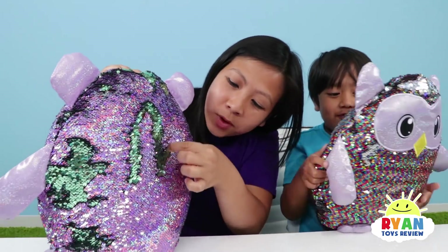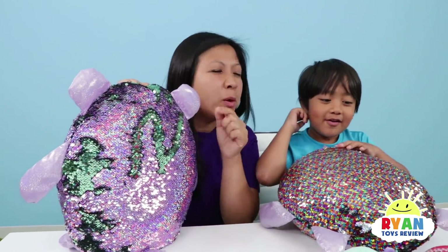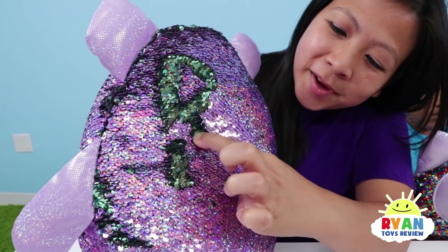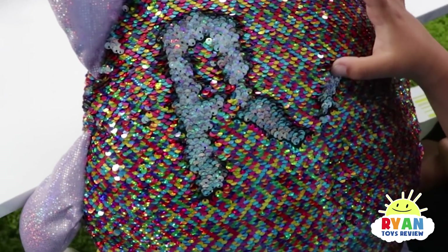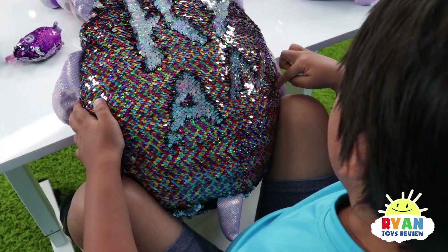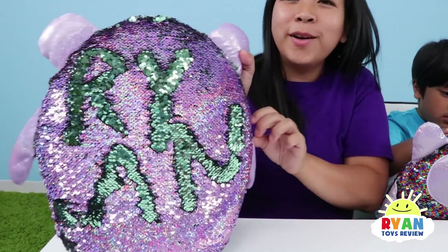So we're gonna see if we can write your name! Who can do a better job of writing Ryan? I got my R! I think I'm gonna have to put space on the bottom. Nice! Ryan!